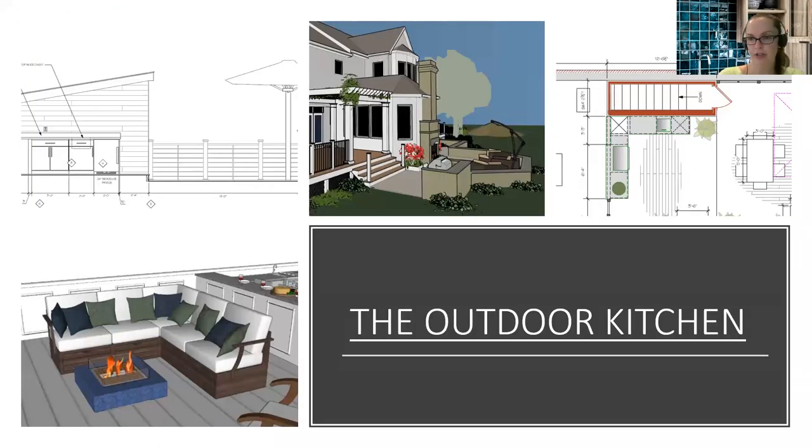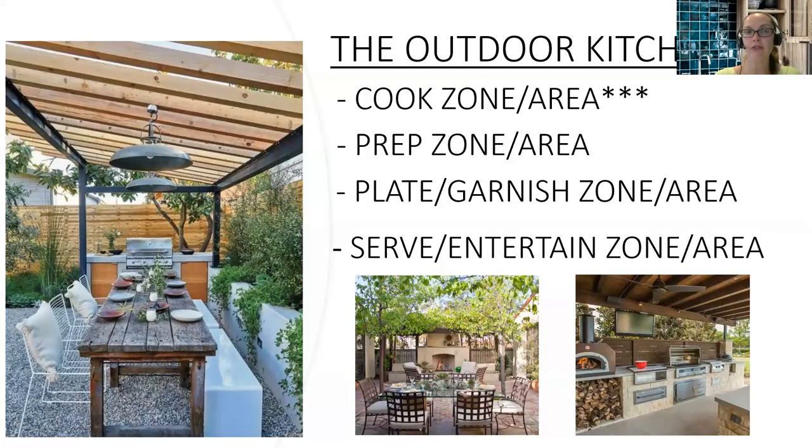When we get to outdoor kitchens — we'll talk kitchens first, then come back to bathrooms — every great design is going to start with a plan. We'll start with 2D and 3D drawings to share with clients as our springboard. The outdoor kitchen is going to be comprised of four zones. Zone one is the cooking zone. Zone two is the prep zone. Zone three is plating and garnishing — which could be combined with zone two. And zone four is where you serve and entertain.